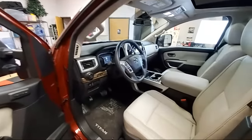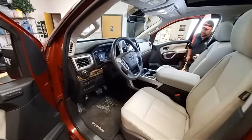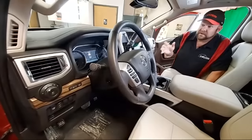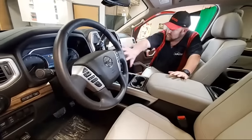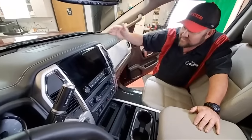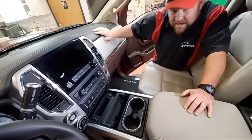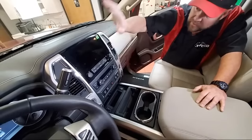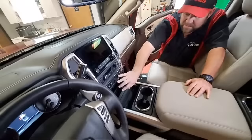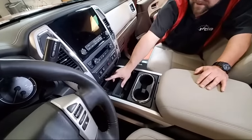I think the biggest improvement has got to be on the interior. But there is one flaw I found when I started driving it. First, let's talk about the positives. All of this area has been changed and updated — a much tighter looking design, very few seams, nice contrasting colors. New screen, new infotainment system. Button placement has been changed. I do like the placement for the trailer brakes — this is a really good spot.